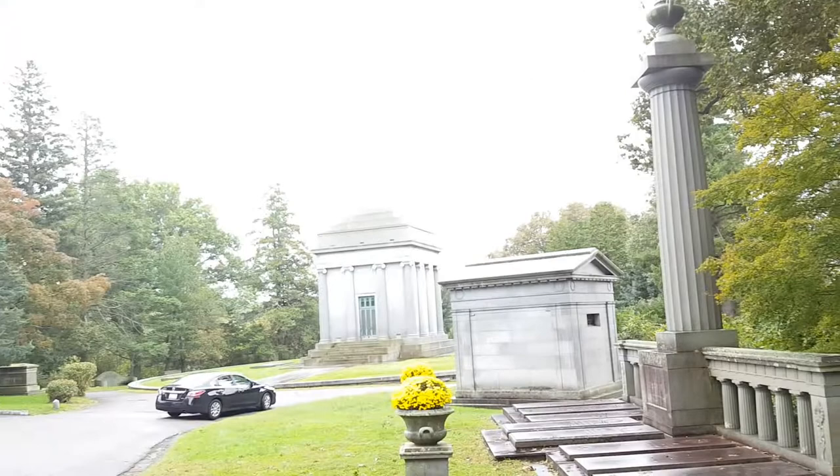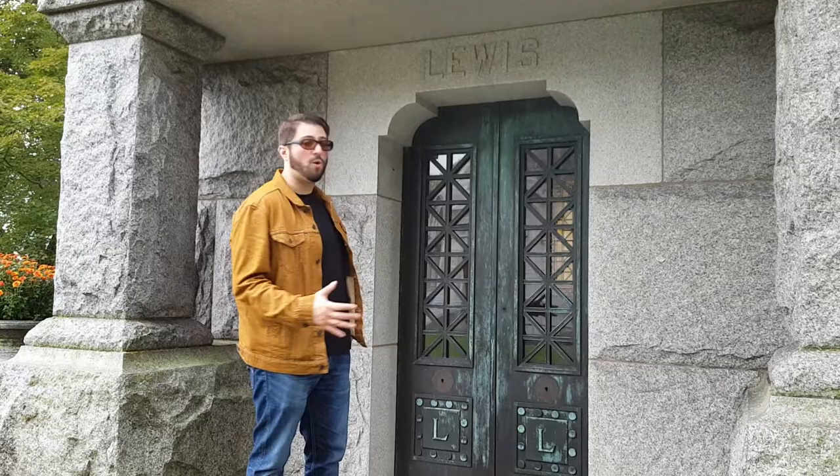Some of them are early 1900s. That one there is just downright the Hilton of this cemetery — I think that's 1920. And here, I don't even know if we have a year or not, just the Lewis family.